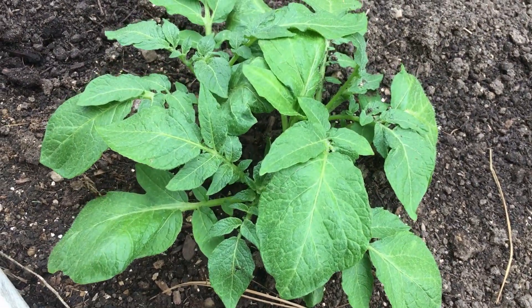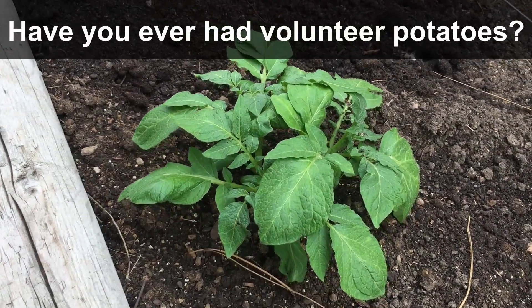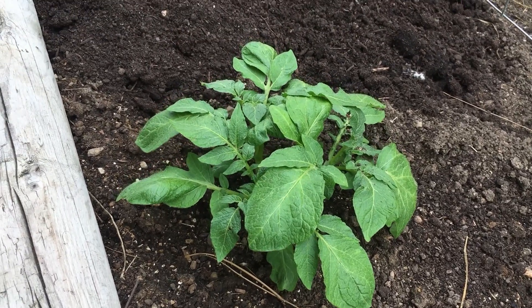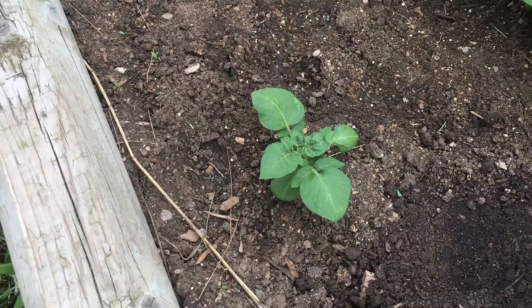This is definitely something I've never seen before, and I'd love to hear from you all — have you ever experienced potatoes that you missed coming back a year later? I just think that's so impressive. It'll be interesting to see how they develop, or even what variety they are, because we planted two different varieties in here.